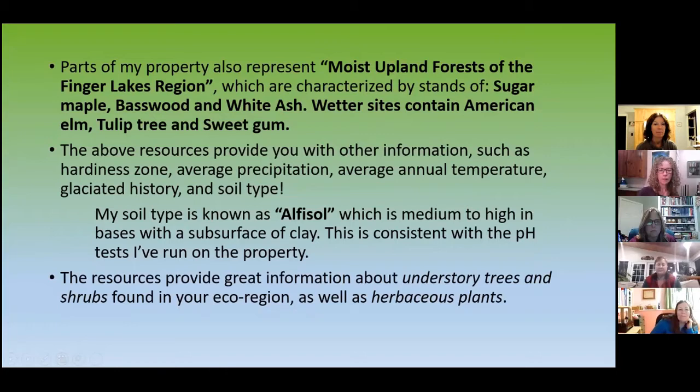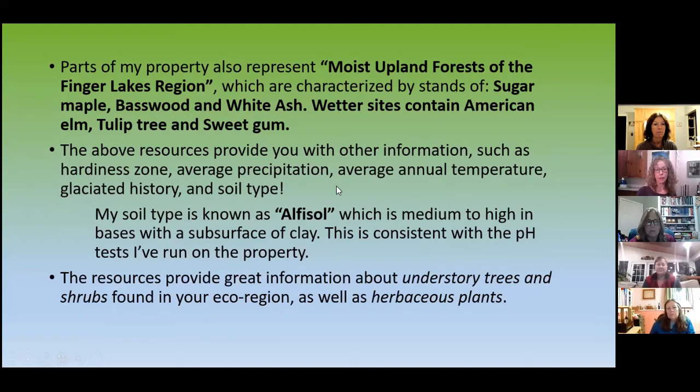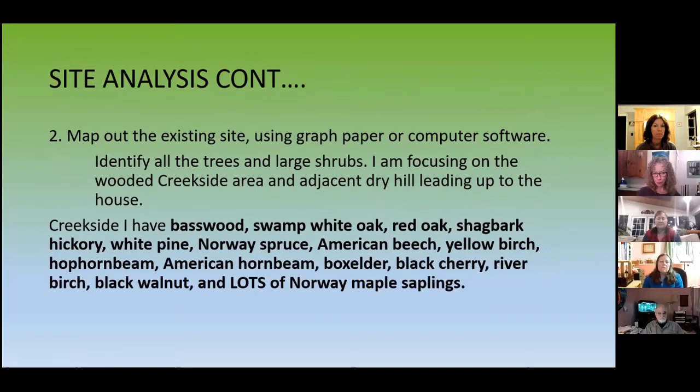There are other resources that can tell you more about your hardiness zone. I'm in zone 6A bordering on 5B. Average precipitation, average annual temperature, glaciated history, and soil type are all important. In the northern part of this province we do have glaciation — lots of moraines and eskers. My soil is alfisol — no surprise, because the pH I've been testing is pretty high. It also tells you about your understory trees, shrubs, and herbaceous plants that you should find here before people came.